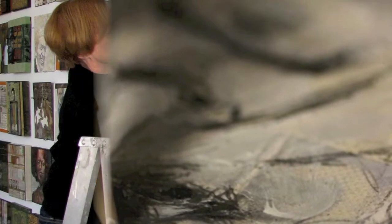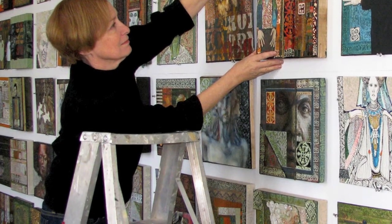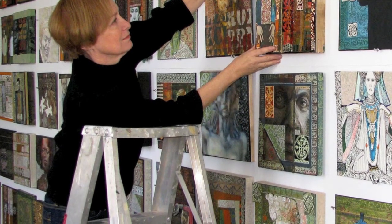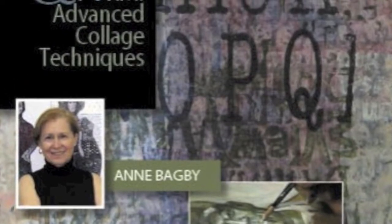Sometimes I'll have a whole panel just covered with pattern and find the image in it. And sometimes I do the image and add the pattern. There's no set way of doing it — if you did it the same way all the time, it would get really boring. So it's fun to try different things.